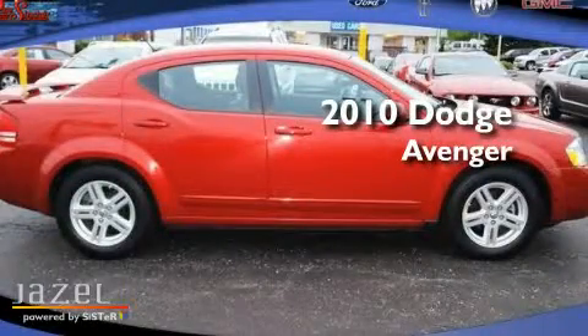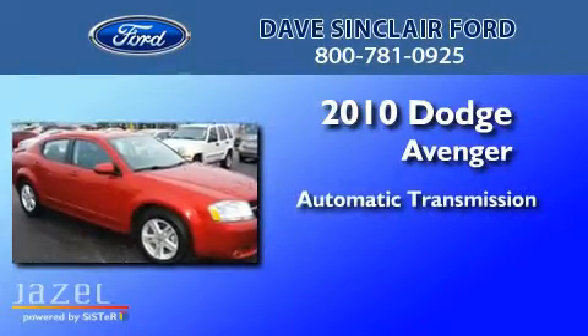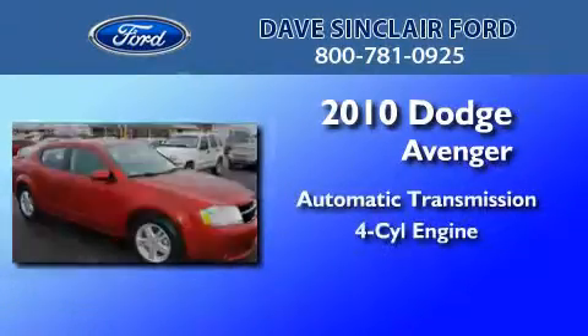This is a 2010 Dodge Avenger. This car has an automatic transmission and a four-cylinder engine.